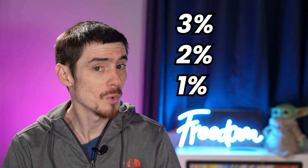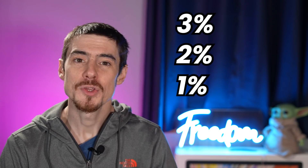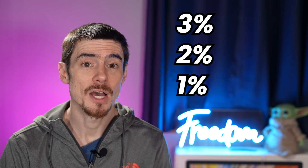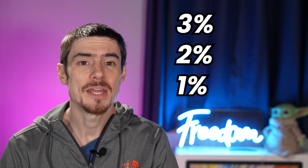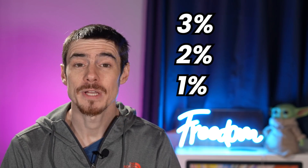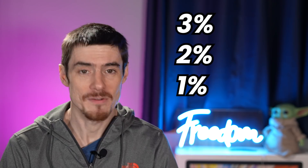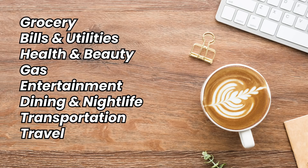This is a cash back card and rewards are earned in a 3-2-1 cash back structure. You earn 3% per dollar on your category with the highest spending, 2% per dollar on your category with the second highest spending, and 1% per dollar on everything else. The categories are: grocery, bills and utilities, health and beauty, gas, entertainment, dining and nightlife, and transportation and travel.